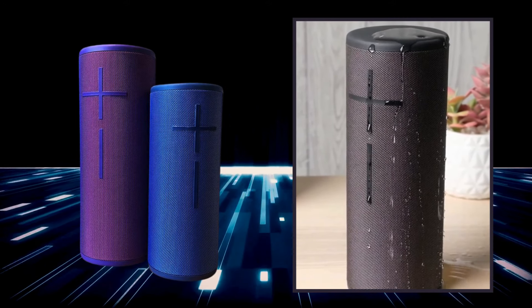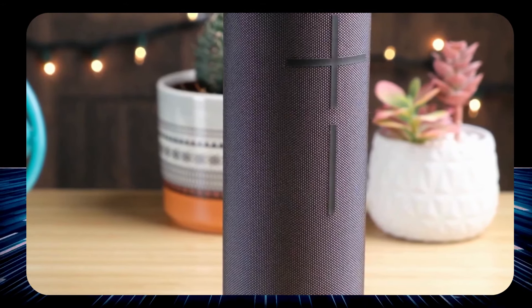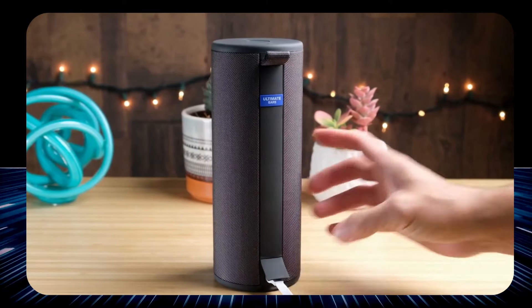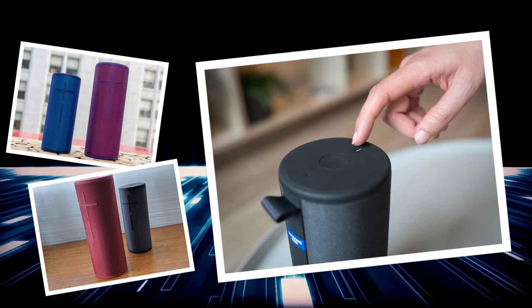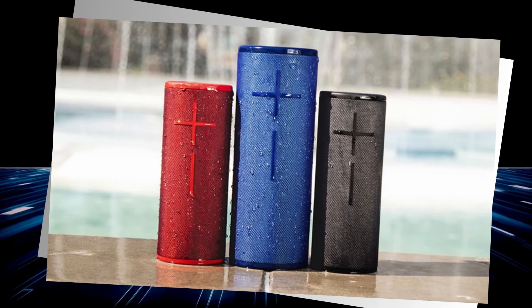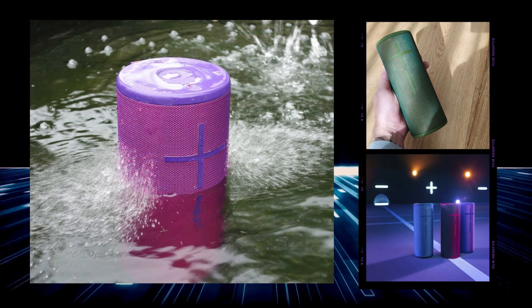With up to 20 hours of non-stop musical mayhem on a single charge, it steps up to any challenge your fearless adventures throw at it. Its one-touch button lets you play, pause, and skip tracks directly on the speaker without fumbling with your phone. Need more sound? Pair it up with other Mega Boom or Boom speakers for a surround sound experience that's practically concert level. Despite its killer specs, it's like that exceptionally talented friend who's just a pinch less flashy than the ones we've yet to unveil.